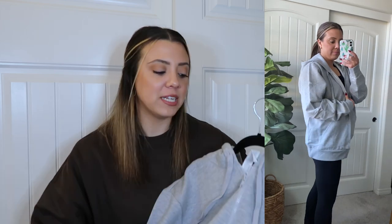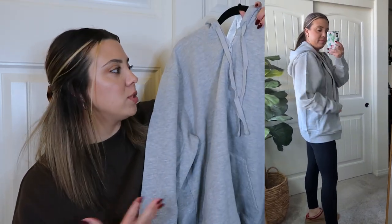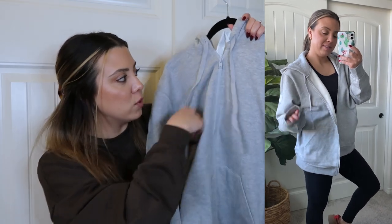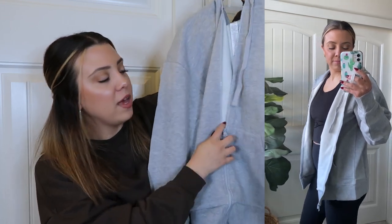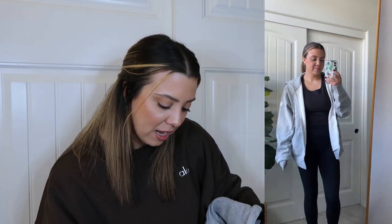My husband and I can share all of these items — he was already wearing the sweats the other day and can definitely wear any of these sweatshirts too. This one is the full zip, and it's just called the Everyday Full Zip, not the Accolade. I know I got a lot of basic neutral colors, but I really love these cozy sweats. That's it for tops — let's move into bottoms.